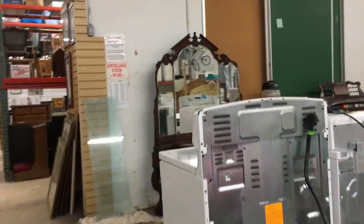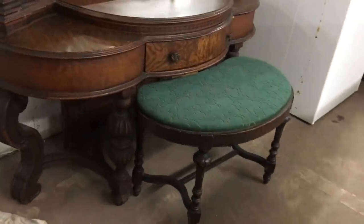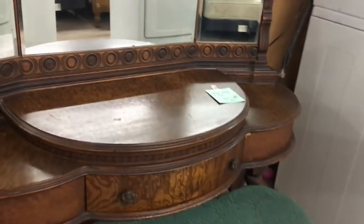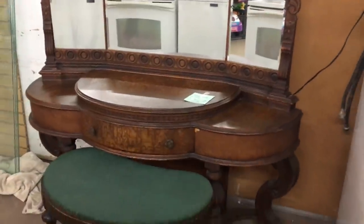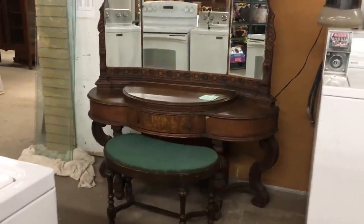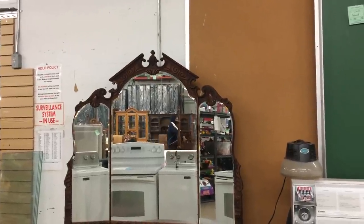Here I am strolling through a second-hand store and I come upon this wonderful vanity, which would date to around 1930 — late 20s into the mid-30s, very typical of that era. You see the dark veneer; it's that late 20s, early 30s furniture that's not really trying to copy anything.